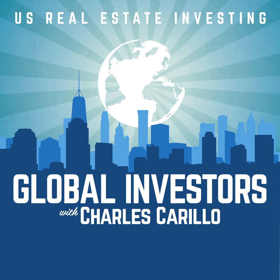Welcome to Strategy Saturday. I'm Charles Crillo, and today we're going to be discussing how do you build a real estate team. Before you start putting in offers on properties, put together a real estate team so you're taken more seriously when speaking to brokers, sellers, and submitting offers.